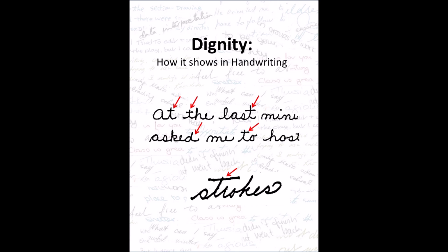Dignity and how it shows in handwriting. Having dignity means acting in a way that's worthy of respect, or it can mean being very reserved and restrained, as in acting in a dignified manner.